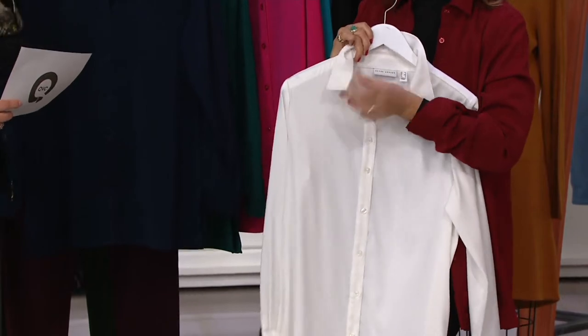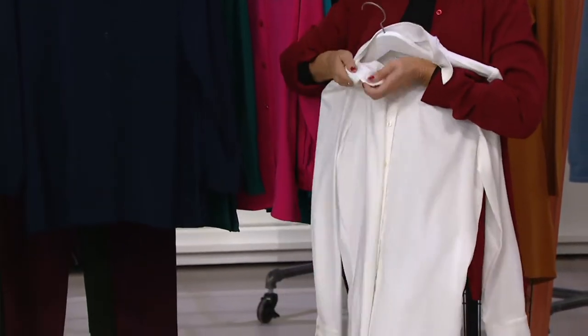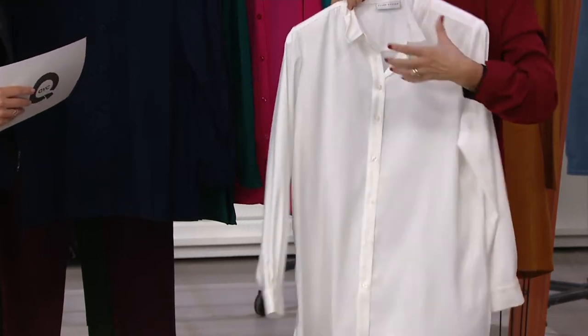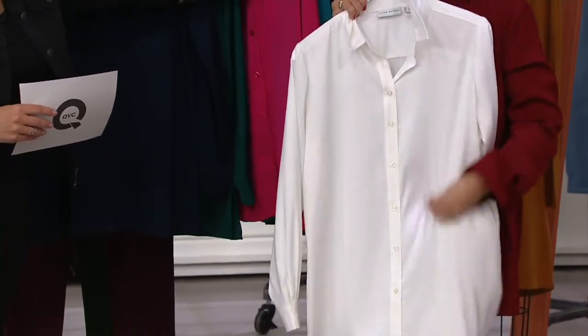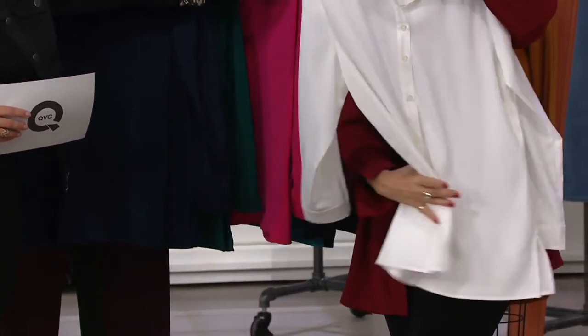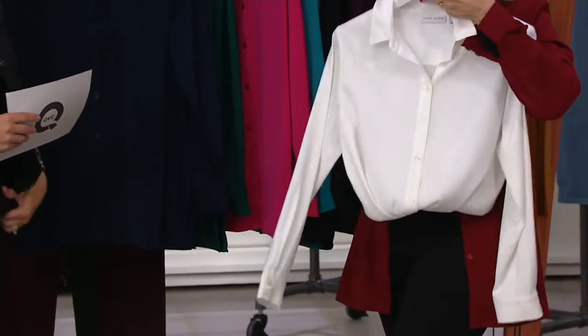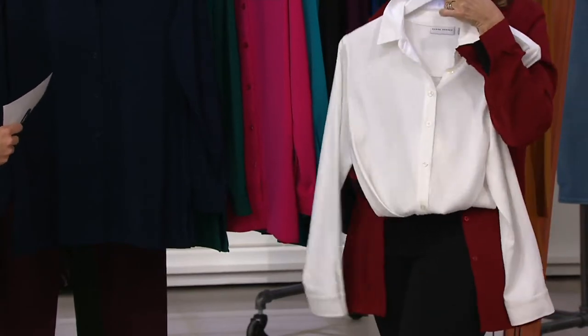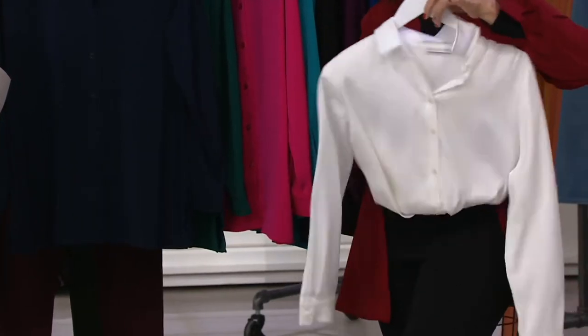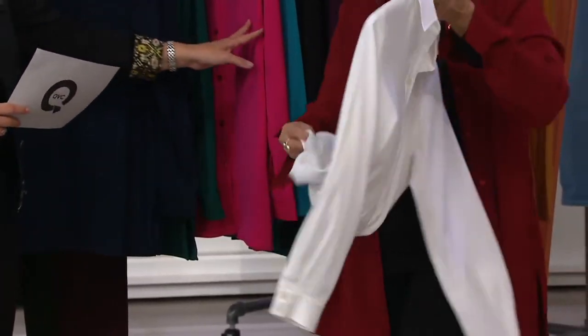A lot of times I'll get makeup just at my neckline, go to the sink, and soap and water gets any stain out. You wear this to Thanksgiving, you drop your gravy down the shirt — doesn't matter, it washes right off. And the ivory — like when I do photography, I wear a white shirt and everyone's asking me what was that white shirt. This is the one. I wear this one all the time. It's my favorite go-to.